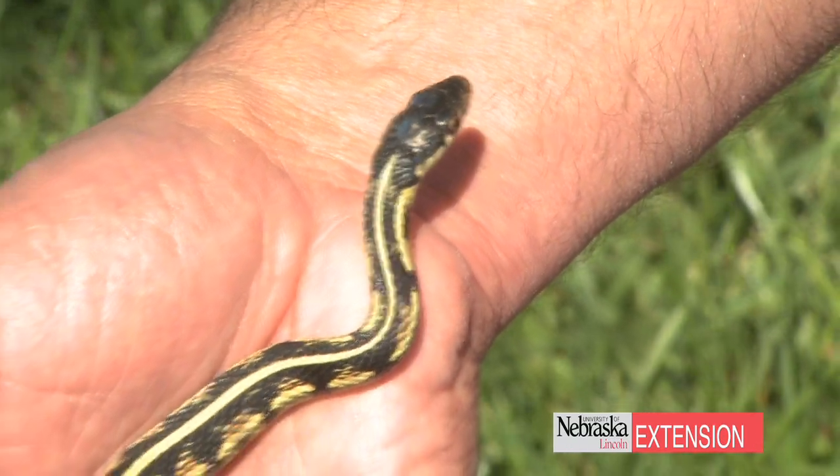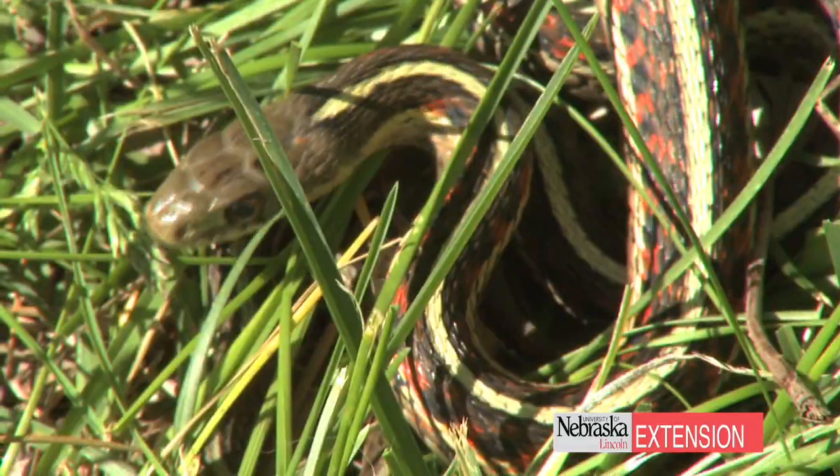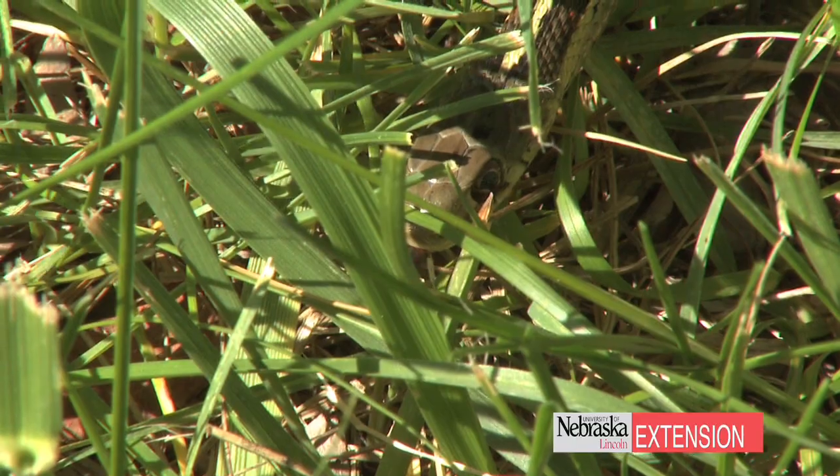Another common way people get snakes in the home is through cracks and crevices. Snakes cannot make their own hole into the home, so caulk and seal all cracks and crevices around the home.